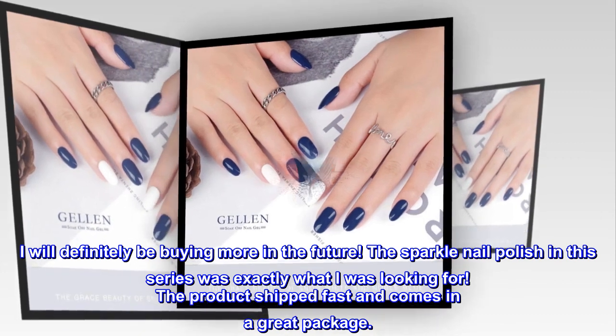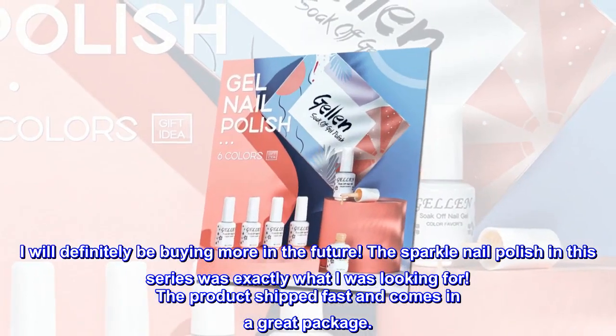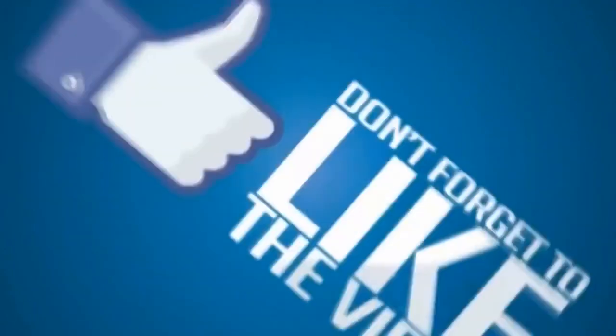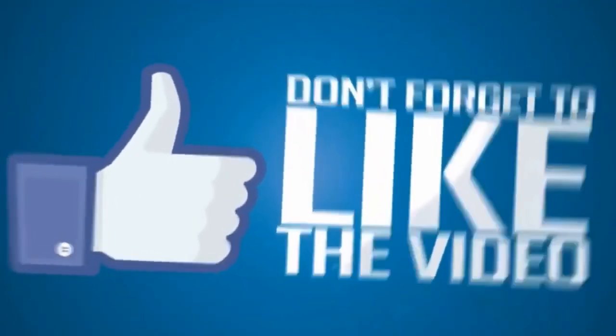The product shipped fast and comes in a great package.